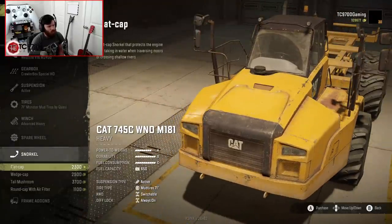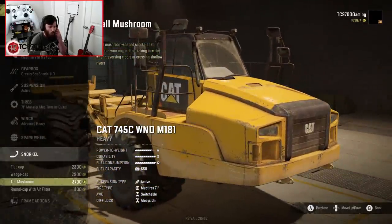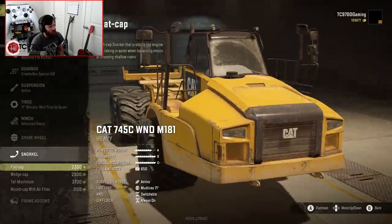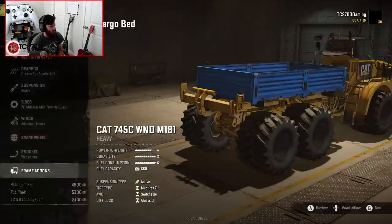As for snorkel options — I kind of like the Tall Mushroom, it's a weird position, but actually, you know what, I'm going to go with the Wedge Cap. It's super discreet, and I like that a lot.